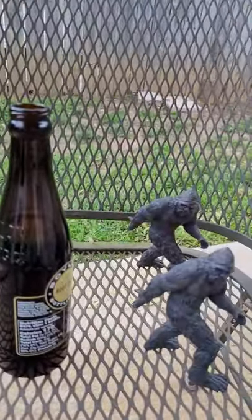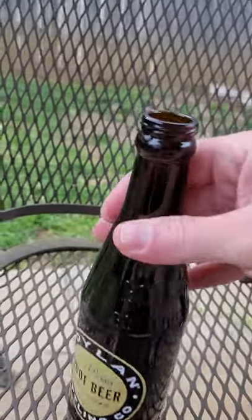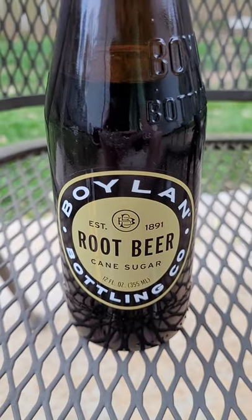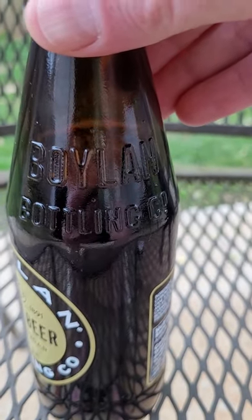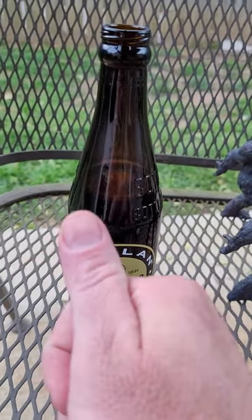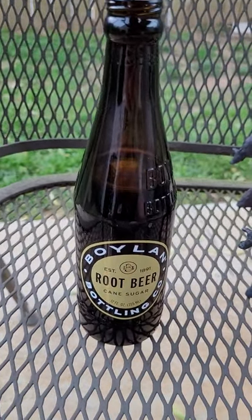Hey, that's pretty good — not bad at all. It's not overly powerful root beer taste, pretty good. Not too bad for 85 cents, not bad at all. It's a neat looking bottle too; I'll probably keep it because I like to keep them. All right, good enough — I'll see you guys, bye.